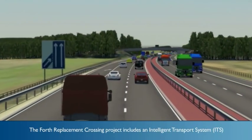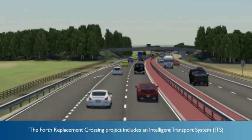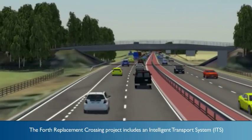The Forth Replacement Crossing project utilises an intelligent transport system to regulate traffic flow approaching and crossing the Firth of Forth.